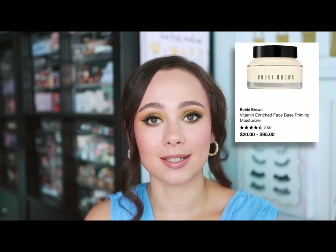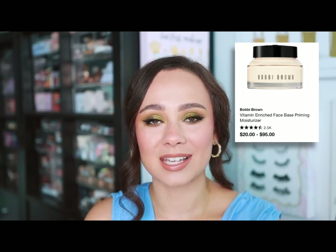Bobby Brown — I had to go with a predictable choice here, but the Vitamin Enriched Face Base is definitely my favorite. It is the perfect deep hydration prep before makeup. If you have severely dry skin, this is the perfect step to do before your makeup — it really instantly hydrates the skin in a heavy-duty way. I don't have one right now but I wish I did.